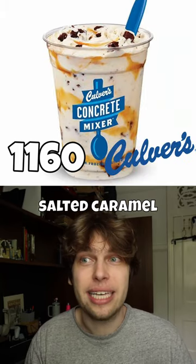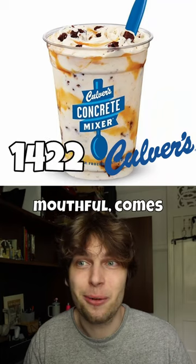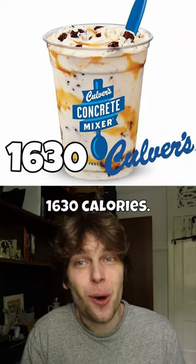Culver's Large Salted Caramel Concrete Mixer made with Reese's — geez, that's a mouthful — comes in at a whopping 1,630 calories.